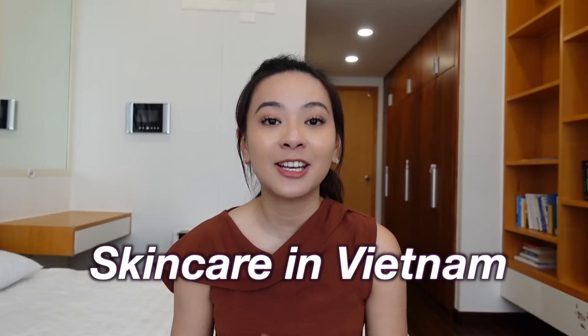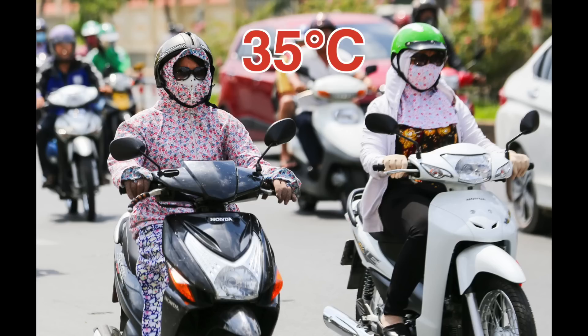Hi everyone, welcome back to my channel. Today we're not going to talk about what to do and where to eat in Vietnam, but instead we're going to talk about how to maintain good skin in a tropical country like Vietnam. The reason why I'm doing this video is because I received a lot of requests from you guys asking me to share my skincare routine as a traveler.